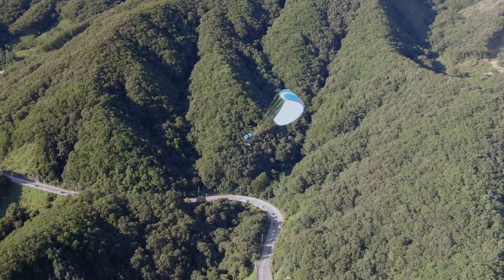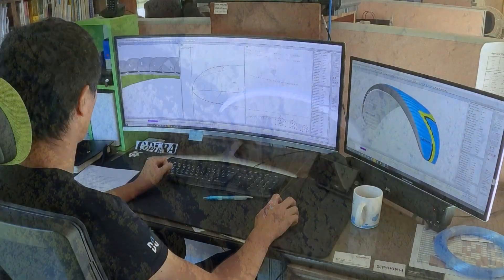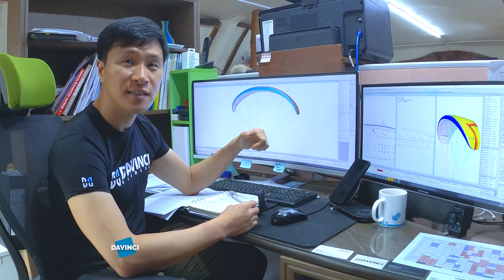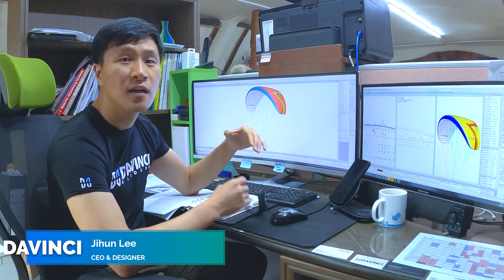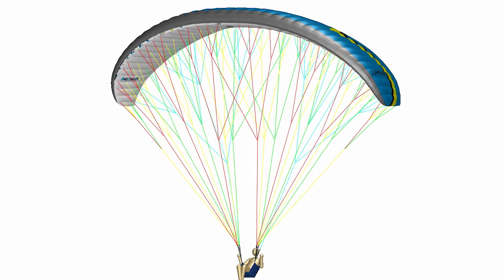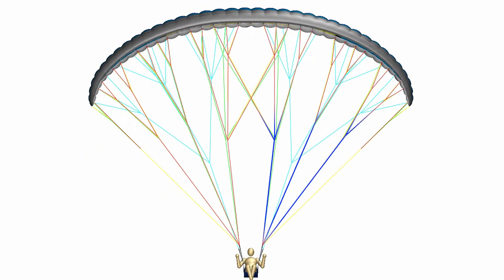We developed prototype gliders and began testing, followed by subsequent improvement. Finally, we named it the Smart Balance System. By connecting the structure of the lines of the right and left sides to the opposing side, the glider maintains good balance. The Smart Balance System distributes the weight of one riser to the other. The effectiveness of this idea was amazing.